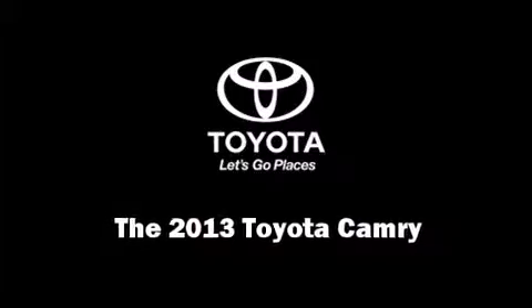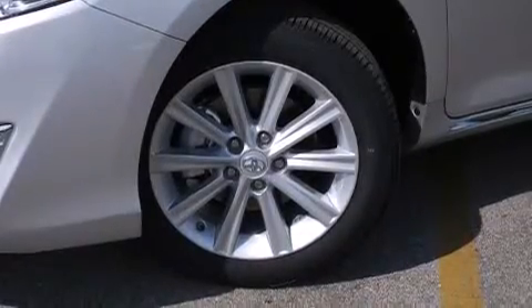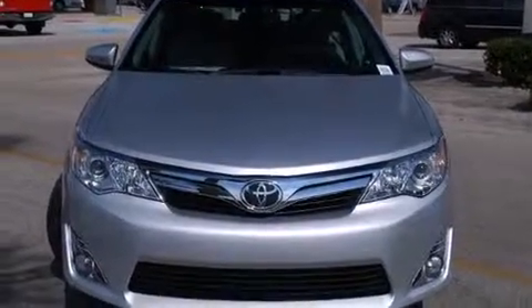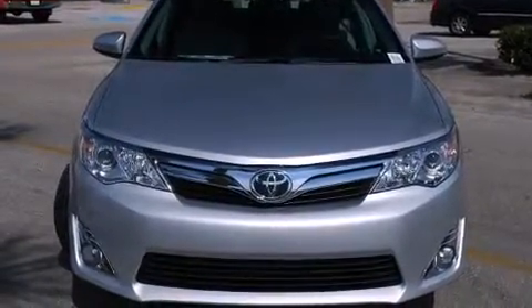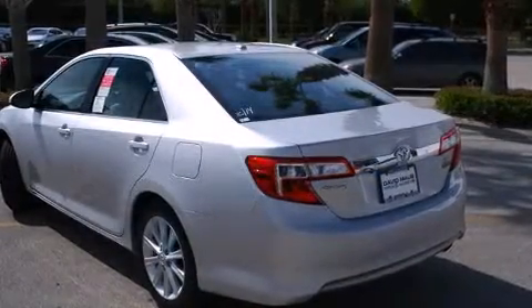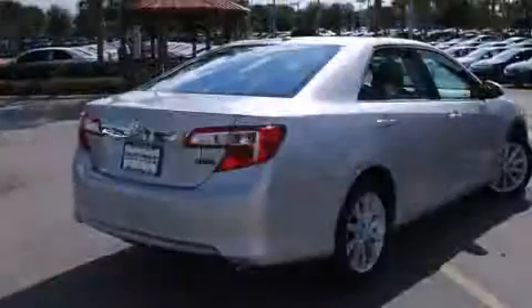Step into the 2013 Toyota Camry. This four-door, five-passenger sedan will allow you to take command of the road with confidence. It features a front-wheel drive platform, an automatic transmission, and a 2.5-liter four-cylinder engine.